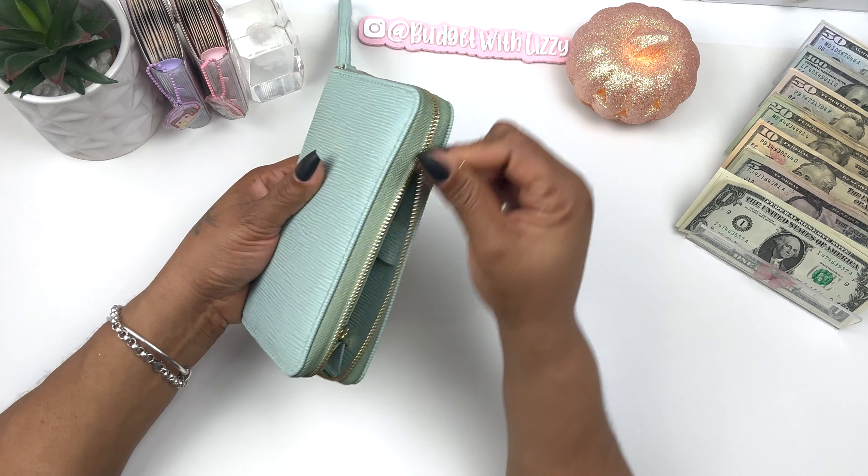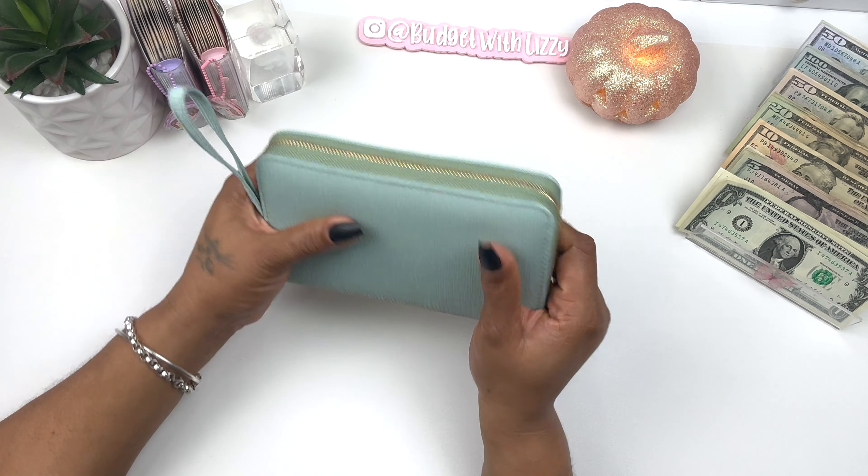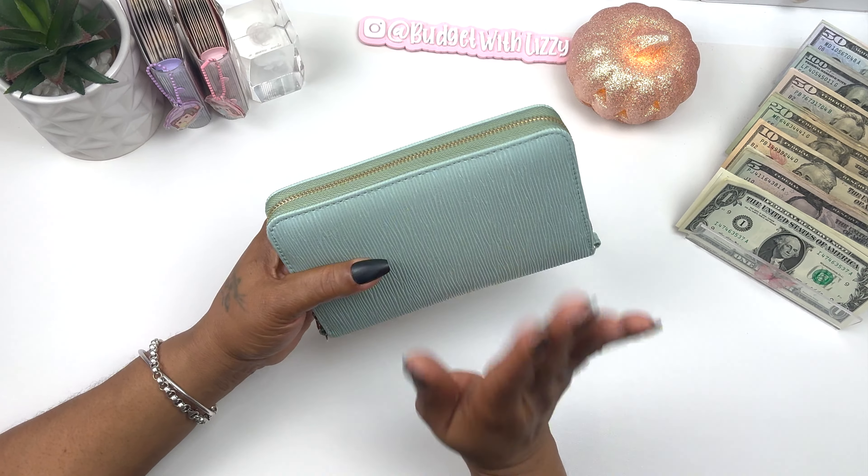That's it for my wallet — it has that little zipper here and a little zipper here. It's so cute, I'm so in love. I'm not just saying that because I'm going to be selling it — I really truly love it.